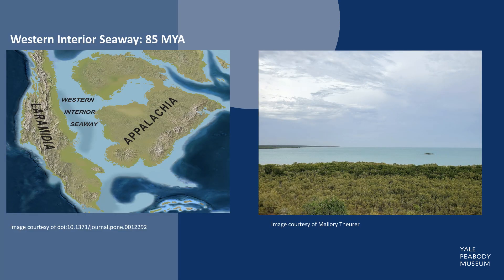The Western Interior Seaway was a massive inland sea in North America. As you can see, many modern-day states were completely underwater and Kansas had beachfront property. What is now flat and dry plains had a climate much like modern Florida and might have looked somewhat like this.